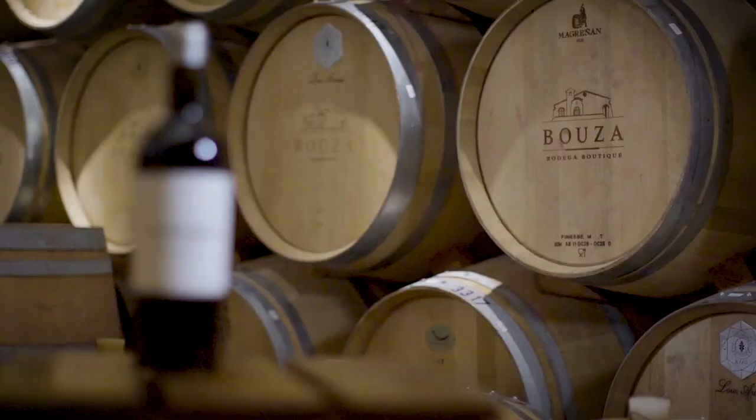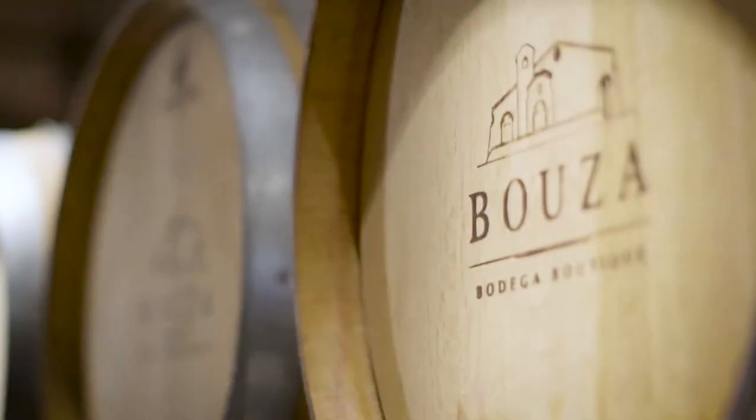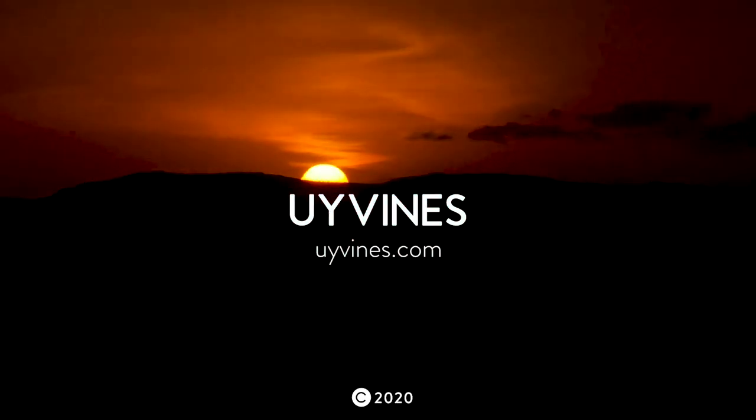If you like this video, then stay connected. Because we'll be talking about Bodega Bosa in the next episode. See you then.